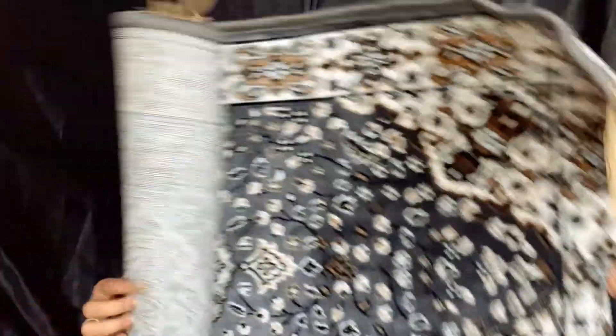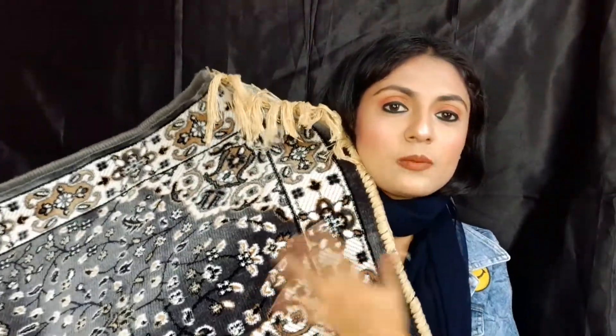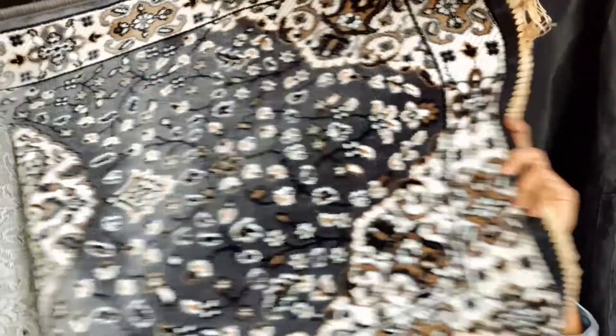I also purchased a carpet for my room. It is a grey carpet. There are many red carpets available but I thought I would try a new color. This carpet was priced at 600 to 700 rupees.